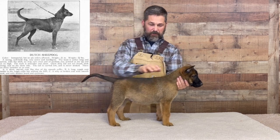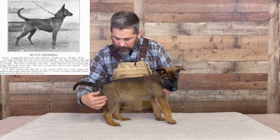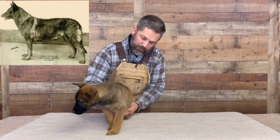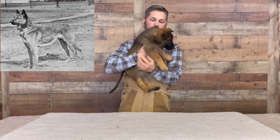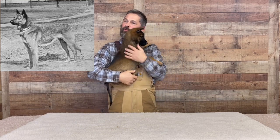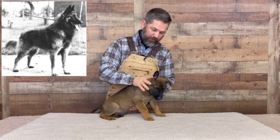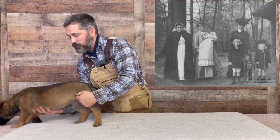What I like about this is the nice square build — it's not over-angulated in the back end. It's got good bone, but it's also got good balance. It's a brave dog. It doesn't squirm and whine and carry on so much. It's not afraid of being up off the ground. I just like this type of dog. It's a great family guard dog, family adventure dog.